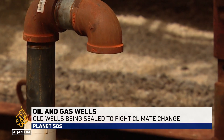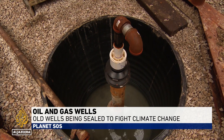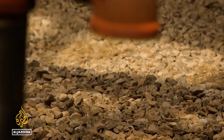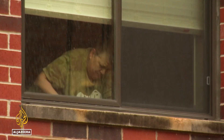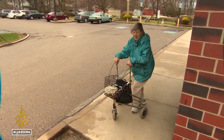Methane gushes from a well dug more than a century ago and abandoned since the 1950s — 141 cubic meters of pungent greenhouse gas per day. It was recently uncovered in Cleveland, Ohio, in an apartment complex for elderly, low-income residents, many of whom have complained of the smell for years.